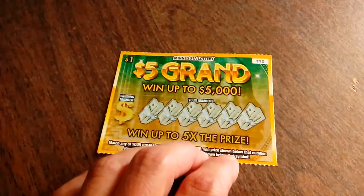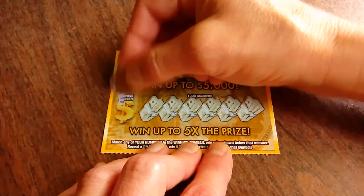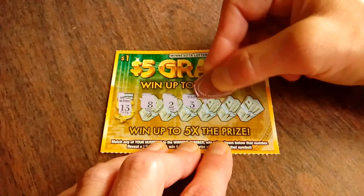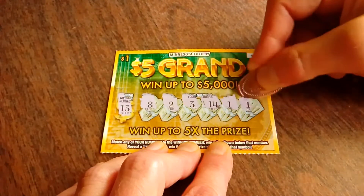Let's move right on to ticket number 44, see if maybe it can do any better. Winning number is lucky 13. There's an 8, a 2, a 3, 14, a 1, and a 12. No wins yet.